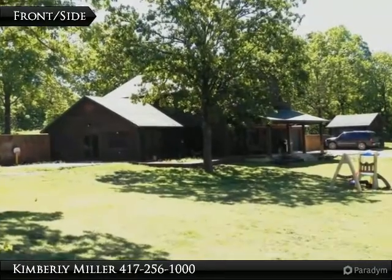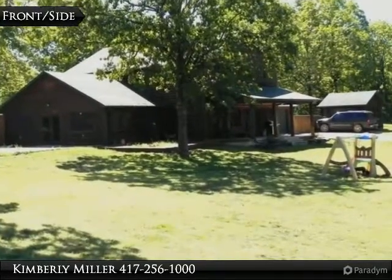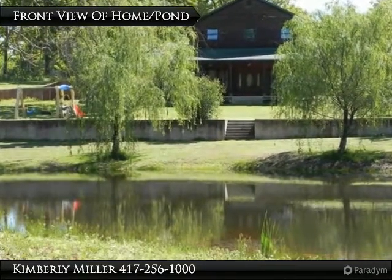A covered front porch plus 2 patios and shade trees give you lots of options if you're in the mood to relax and enjoy the outdoors. The home presents itself well and provides gorgeous curb appeal.